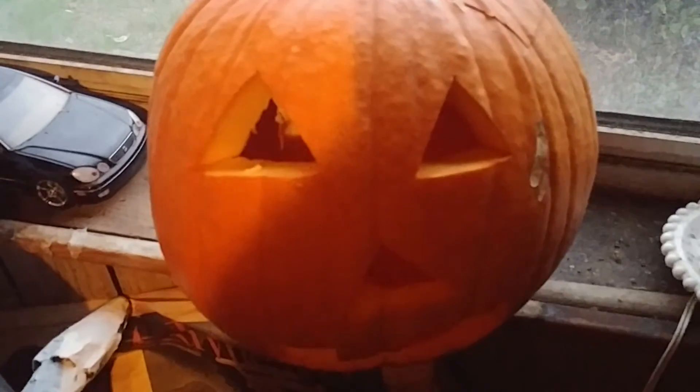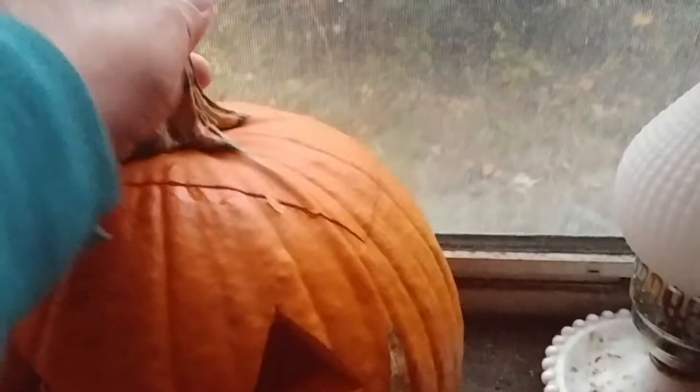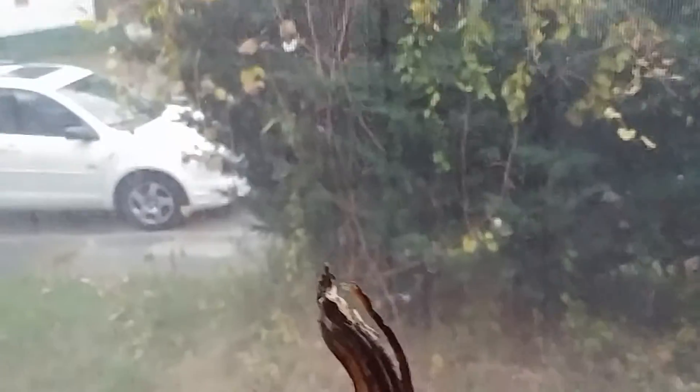I hope everybody likes it. I carved a face on it, and then I carved the top of it too. Got all the seeds out of it, and all the pumpkin guts out of it, and put them in my compost heap.